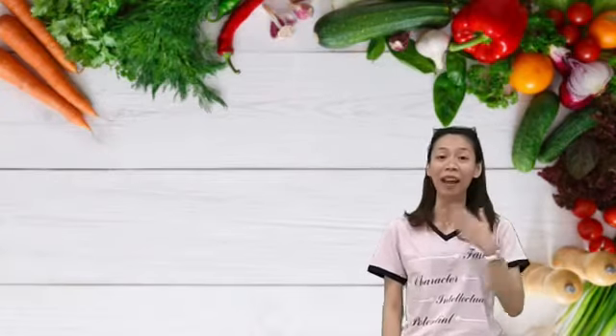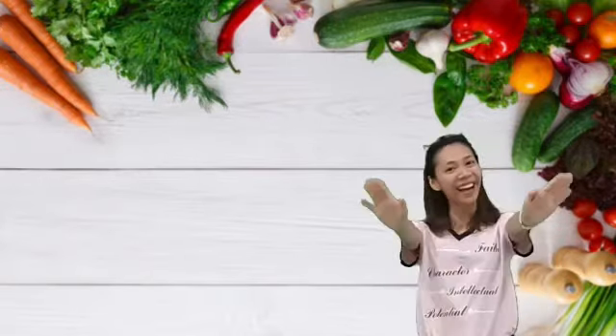Okay, for kindergarten, tell me three names of vegetables that you know. And for grade one, tell me five names of vegetables. Don't forget the vegetables. Okay? Bye bye!